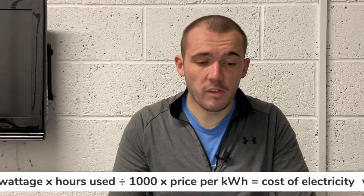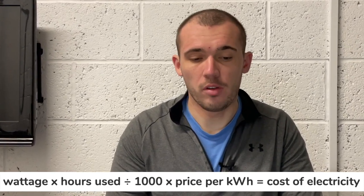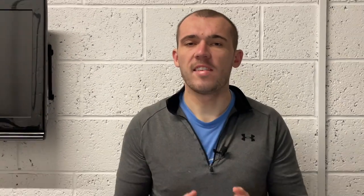To calculate how much it would cost you to leave your PC powered on, you need to use this formula: wattage multiplied by hours used, divided by 1000, multiplied by price per kilowatt hour — that gives you the cost of electricity. As an example, let's assume your PC uses around 200 watts of power. The average cost of electricity in the US is around 13.31 cents per kilowatt hour. Using this formula, you can expect to pay around $233 to keep your PC powered on 24/7 for the entire year.